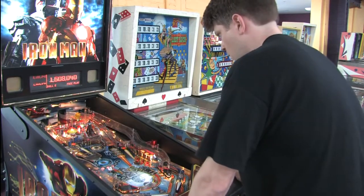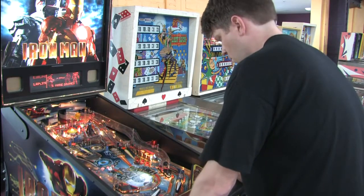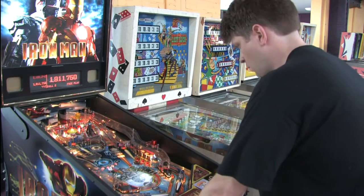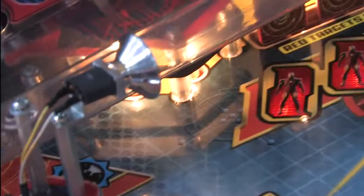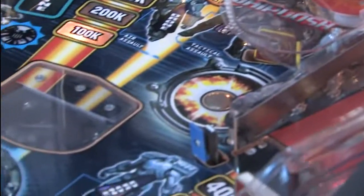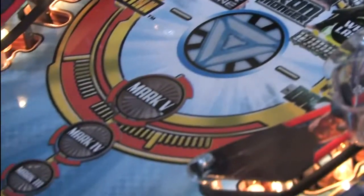It's a good looking machine but this thing crushed me the same way that Iron Man actually would if I got into a fist fight with him. Most of the gameplay we'll be watching is from the other Mark, the one who's actually good. If you've played any of the other big budget movie based Stern machines lately like Tron and Transformers you should be fairly familiar with the flow of the game, but I find Iron Man to be far, far more challenging.